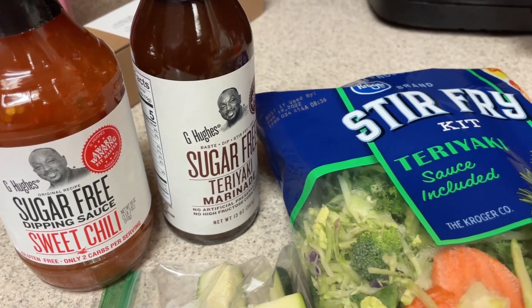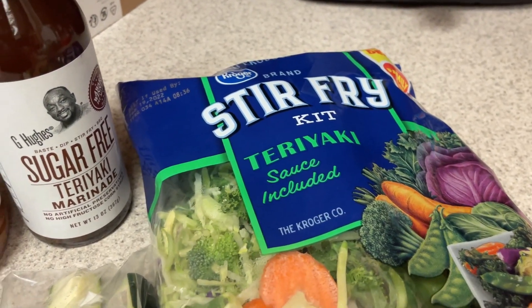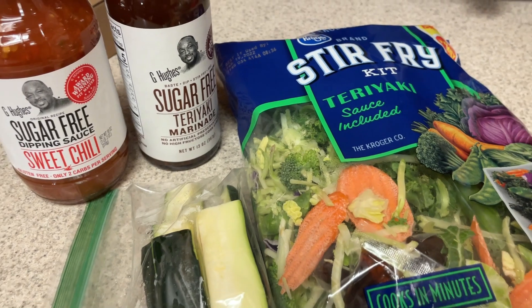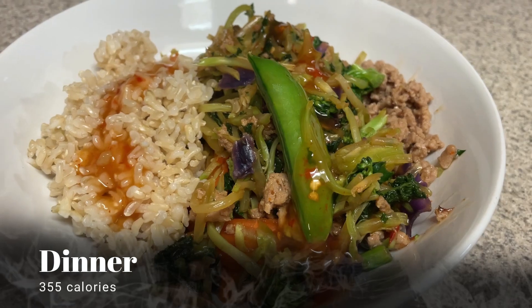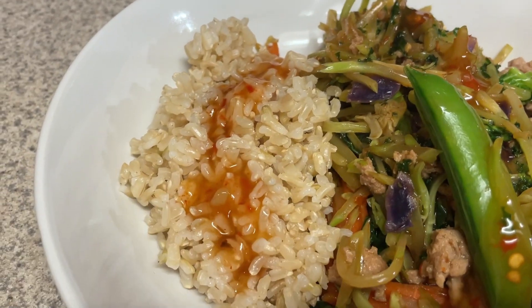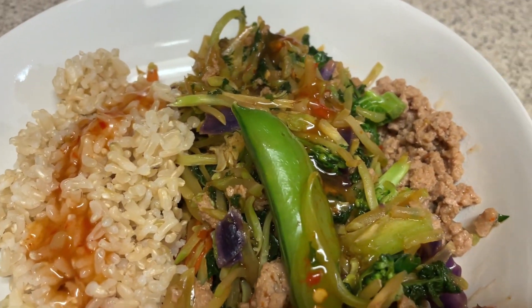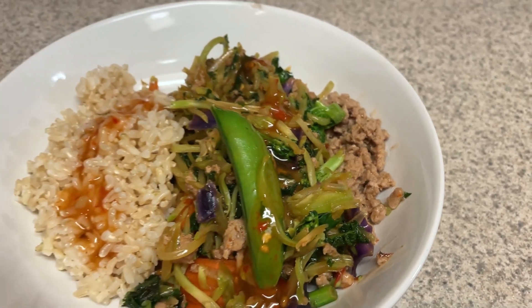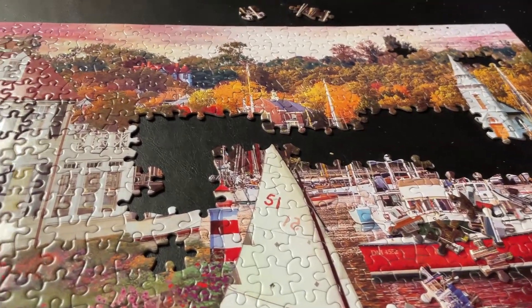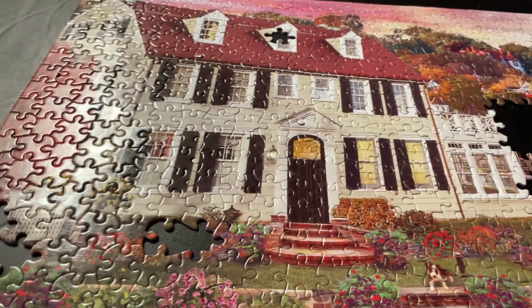One of my go-to dinners is a stir fry. I have some ground turkey, a bag of teriyaki vegetables, a zucchini, half a bell pepper, some G Hughes sweet chili sugar-free sauce, and the sugar-free teriyaki. I ground up the turkey, added the vegetables, and then I also have half a cup of brown rice. Amazing dinner with lots and lots of veggies.